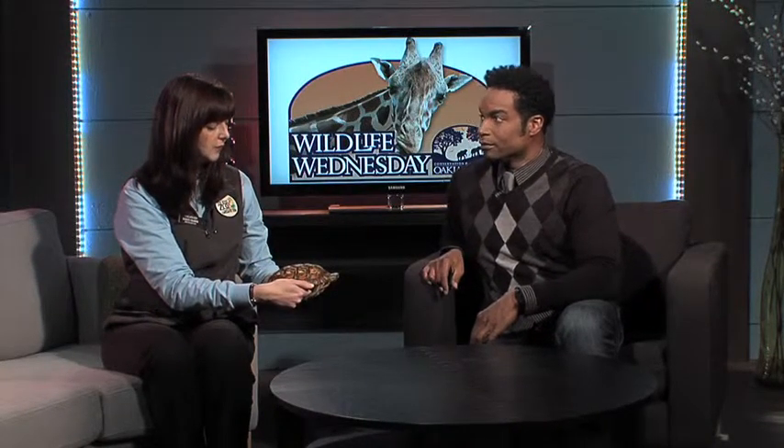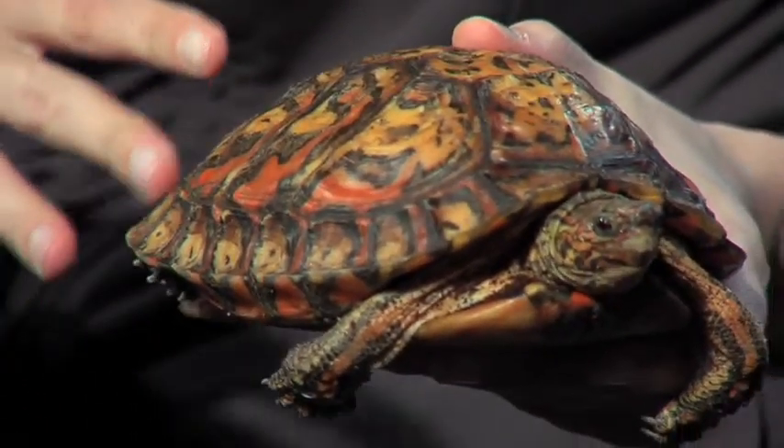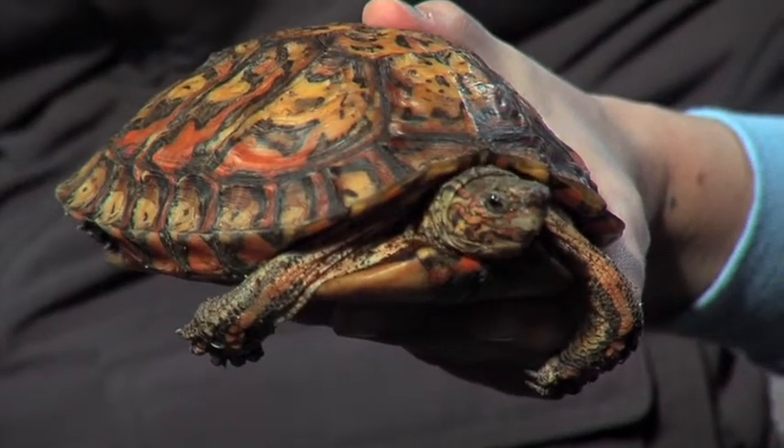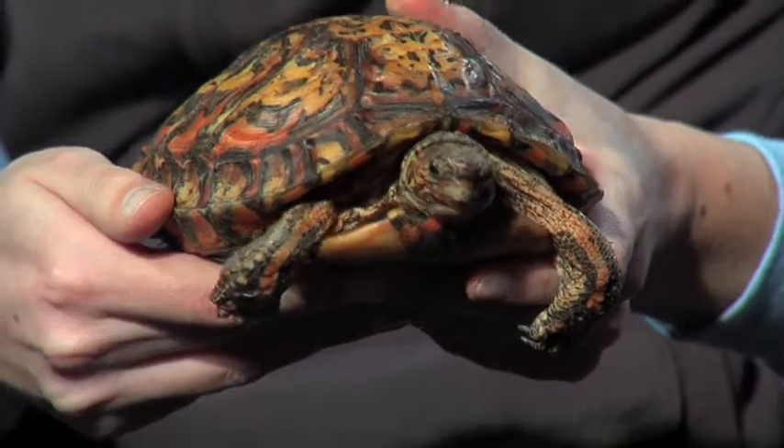This is a wood turtle from Central America. She does have a very beautiful pattern on her shell, and she would live on the forest floor — imagine how this shell would blend in with all of those leaves that fall off of the trees and are drying on the ground. It would be some good camouflage for her.